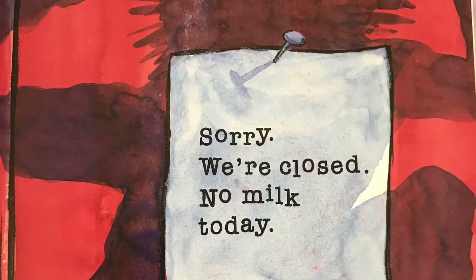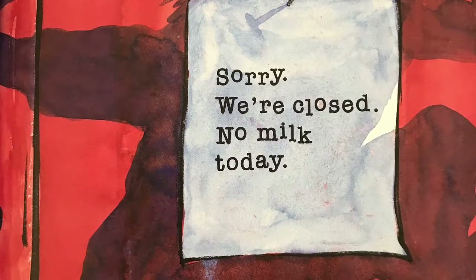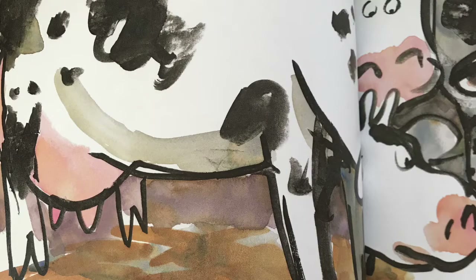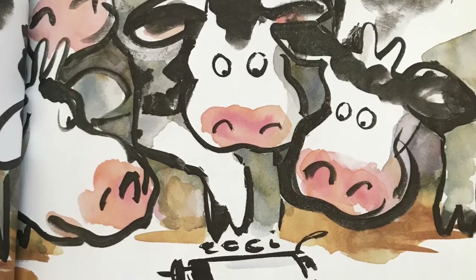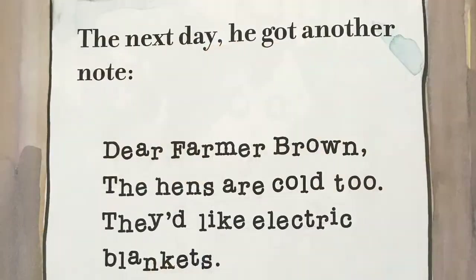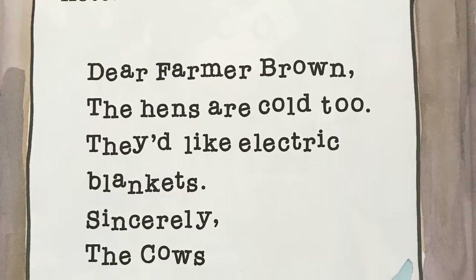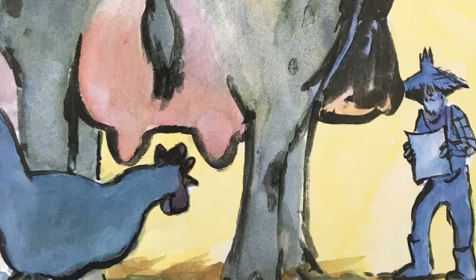They left a note on the barn door: Sorry, we're closed. No milk today. No milk today, cried Farmer Brown. In the background he heard the cows busy at work — click clack moo, clickety clack moo. The next day he got another note: Dear Farmer Brown, the hens are cold too. They'd like electric blankets. Sincerely, the cows.